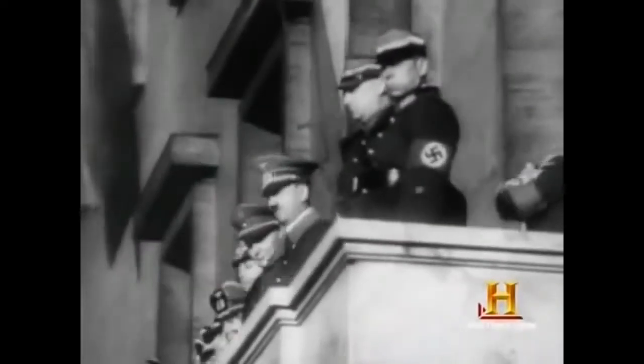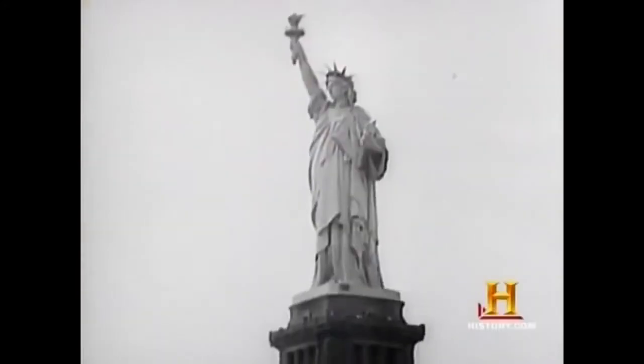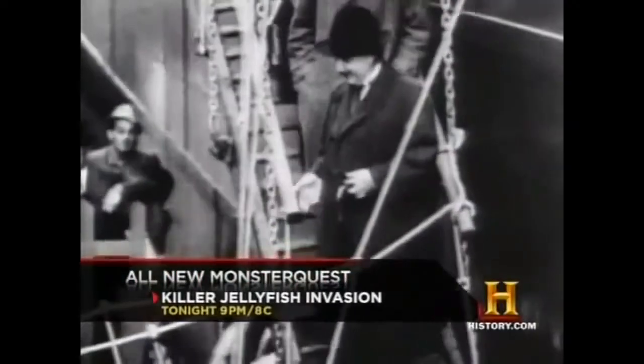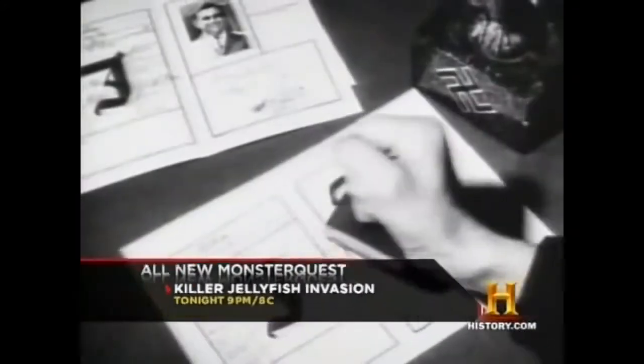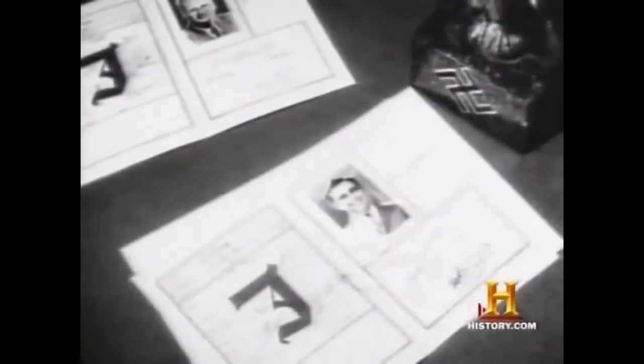Hitler held an early lead in the atomic race destined to redefine history, but he squandered his advantage by threatening his best scientists. So many of the German scientists were Jewish, and Hitler had no use for Jewish science or Jewish scientists. Many of them escaped to the United States and carried on the idea — eventually realizing it could lead to a controlled explosion: a bomb.